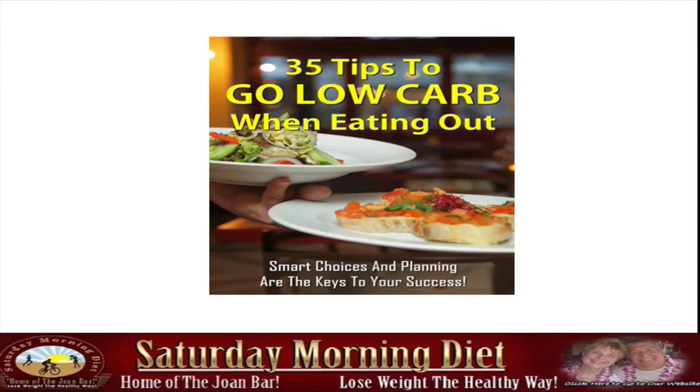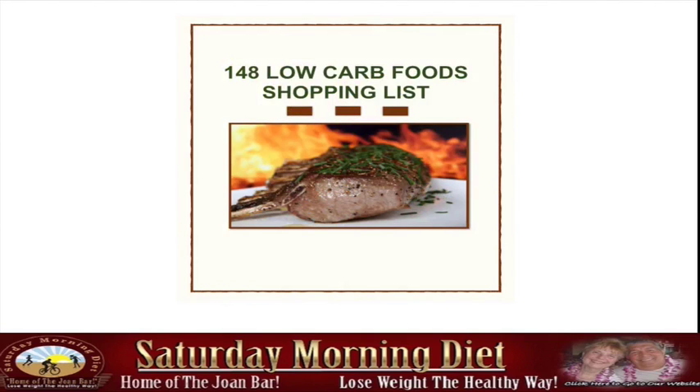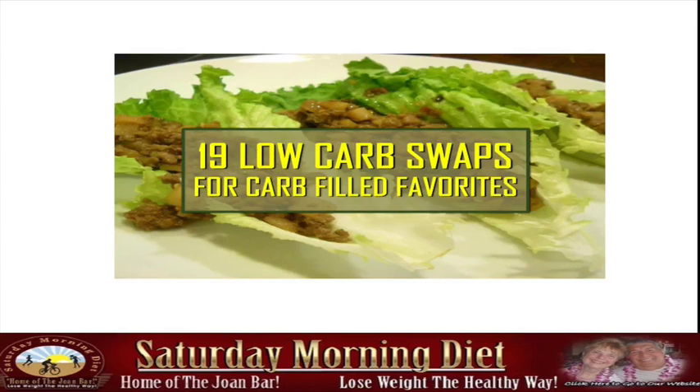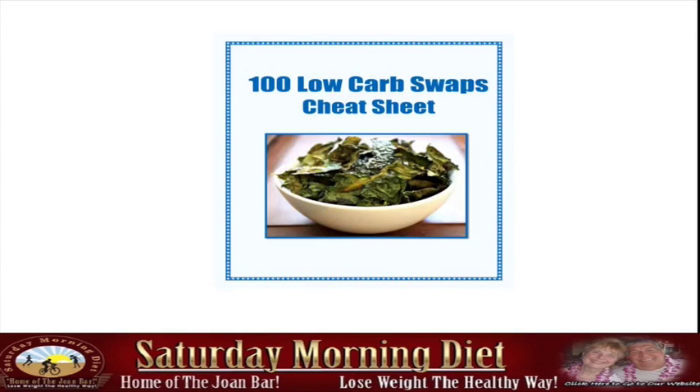Smart choices and planning are the keys to your success — an additional e-book. We also have a 48-item low carb food shopping list in e-book form, the Kinetic Low Carb Diet food pyramid to give you a visual idea of what the diet entails, and 90 low carb swaps for carb-filled favorites.